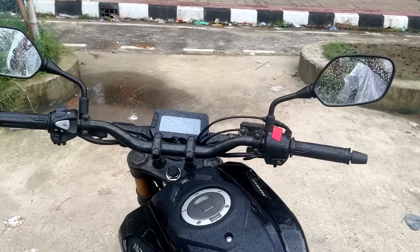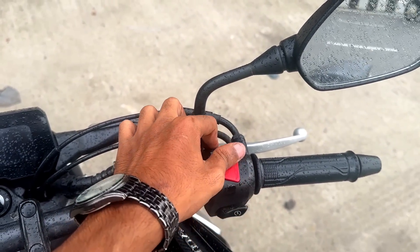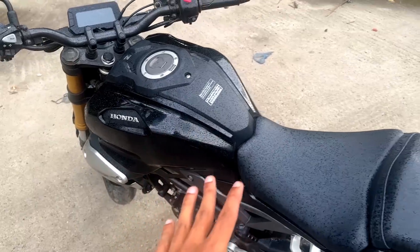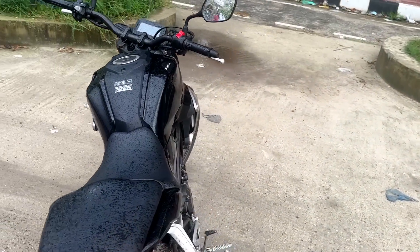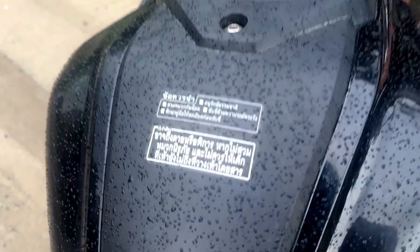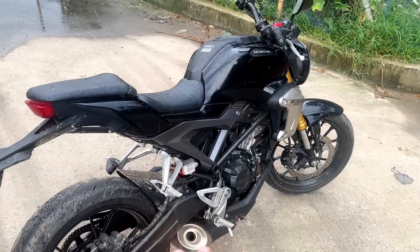Retro scrambler type design with a round headlamp. Engine kill switch is present. This is a Thailand edition, not an Indonesian edition. The Thailand bike has a connector sticker, which is causing some confusion in the market.